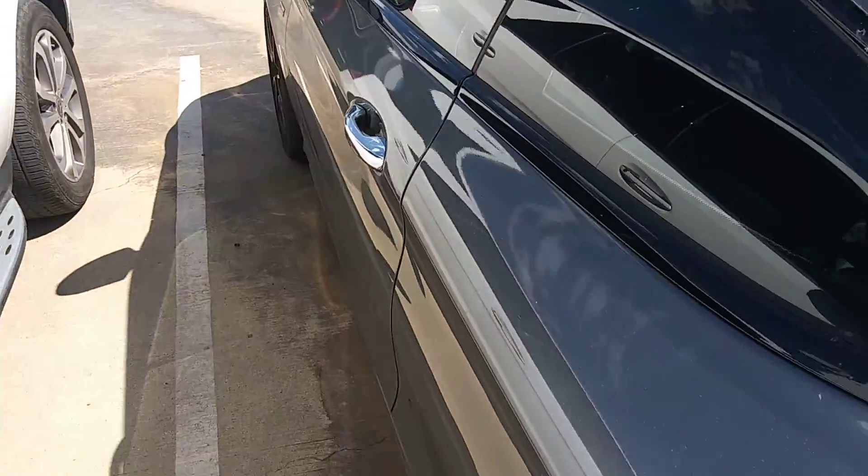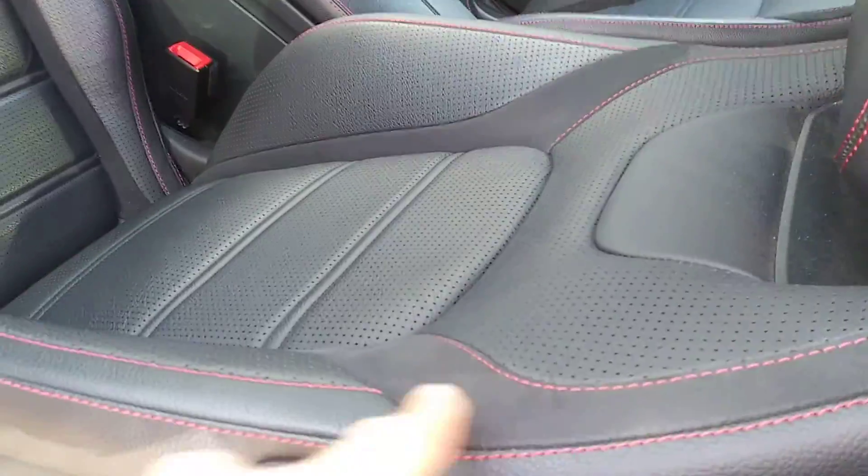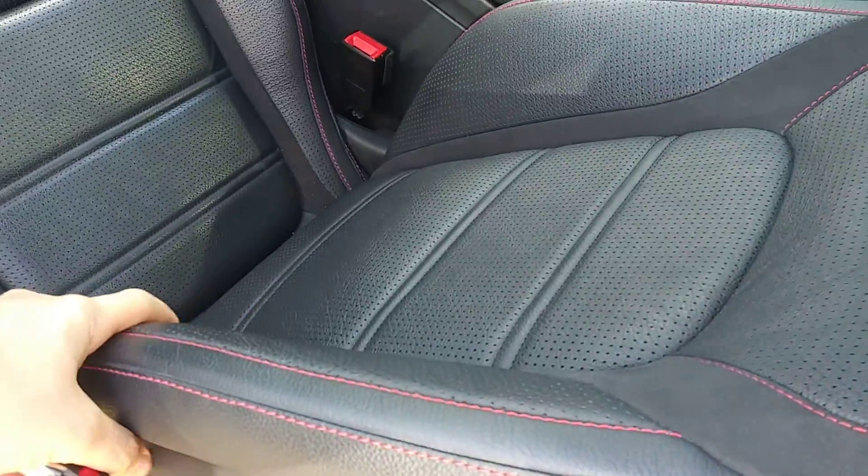Let's go inside the car. Inside, the seats are very important to customers here. It has that red stitching and nice leather.